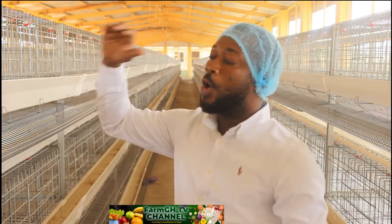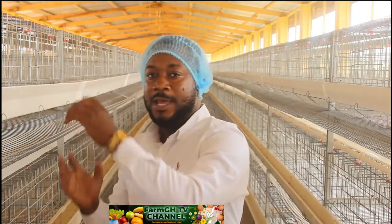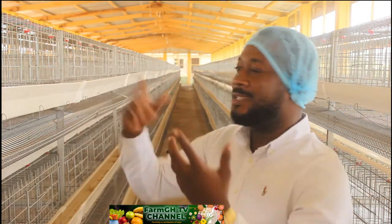Battery cage also helps young birds during brooding — knowing they are young, they can pick up everything on the floor including shavings and swallow it because they are tiny. But with battery cage, they don't come into contact with shavings or anything on the floor. As shown in our earlier episode on the brooding house battery cage system, they don't come into contact with droppings or disease outbreaks.